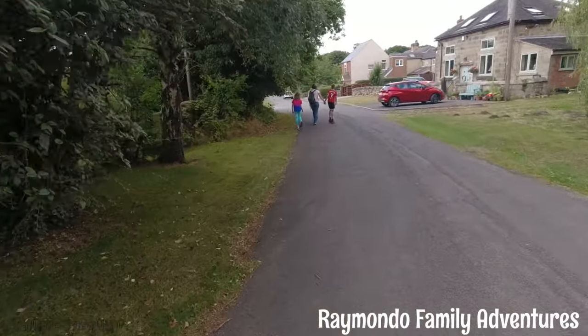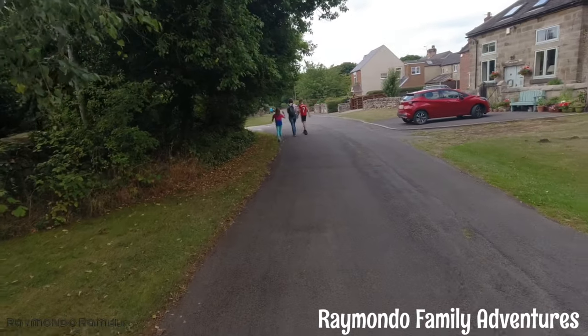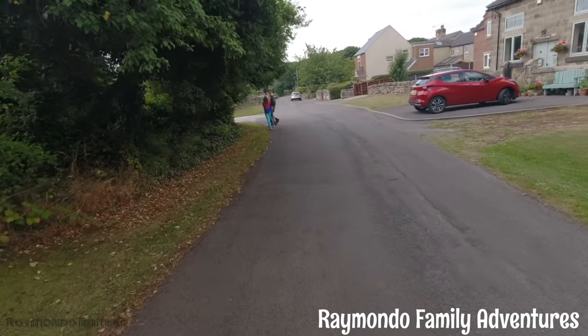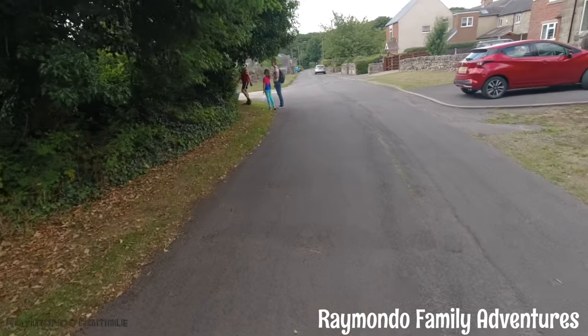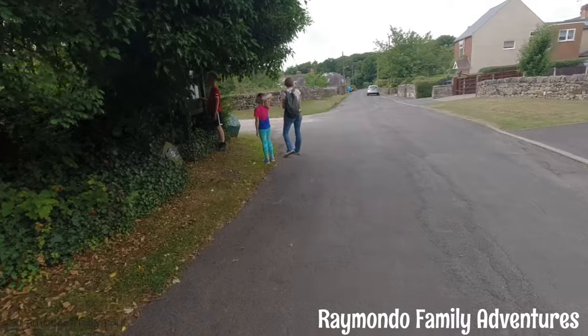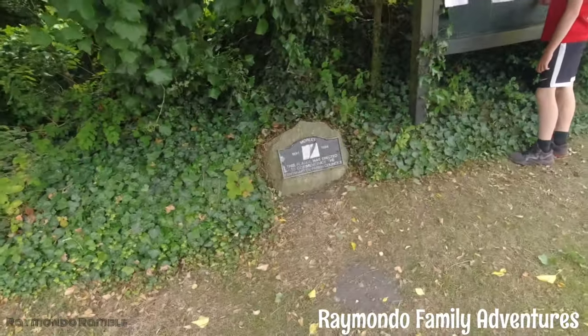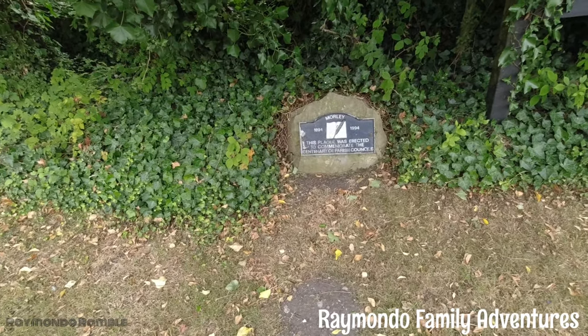So this is Armhazer Lane - an iconic piece of local history. There should be a sundial here somewhere. There's a plaque there.